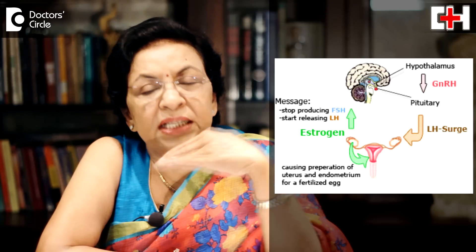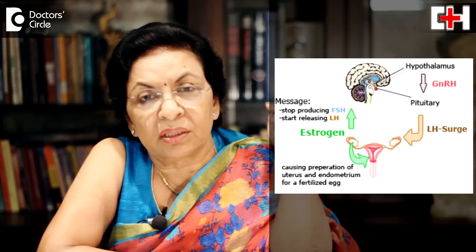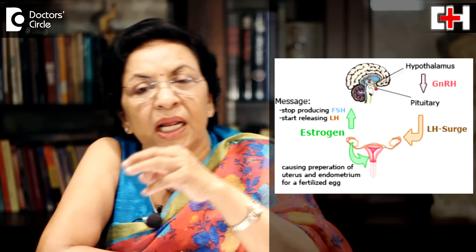This LH increases slightly just before ovulation. Once this increase happens, ovulation occurs after 24 to 36 hours. When you use an ovulation kit, this LH hormone is detected in the urine — so it is basically a urine test. Take an ovulation kit, put a drop of urine, and see whether the ovulation kit shows positive. If it is negative, please repeat it after a day or two. Once it becomes positive, that means you are going to ovulate in another 24 to 36 hours.